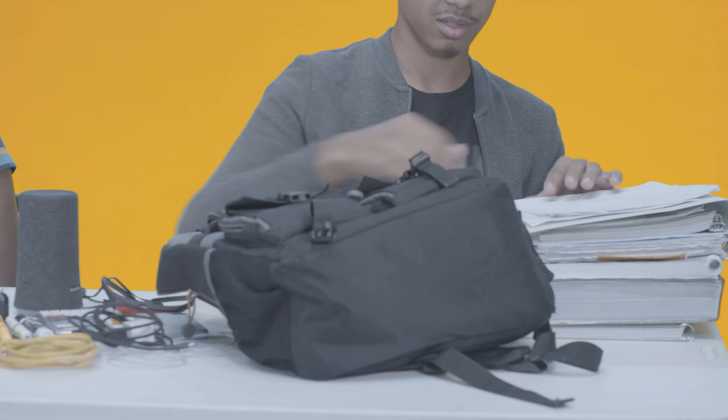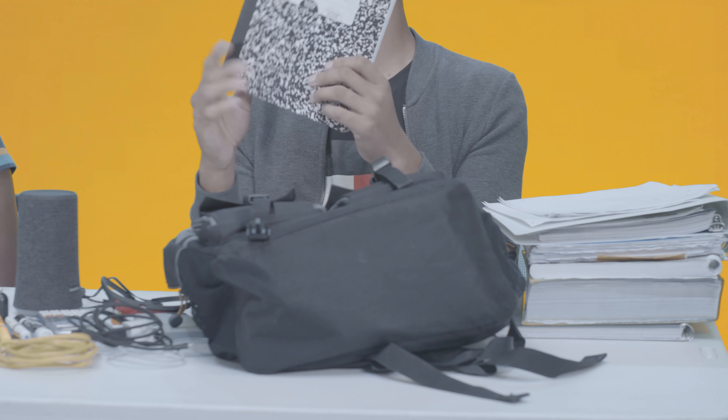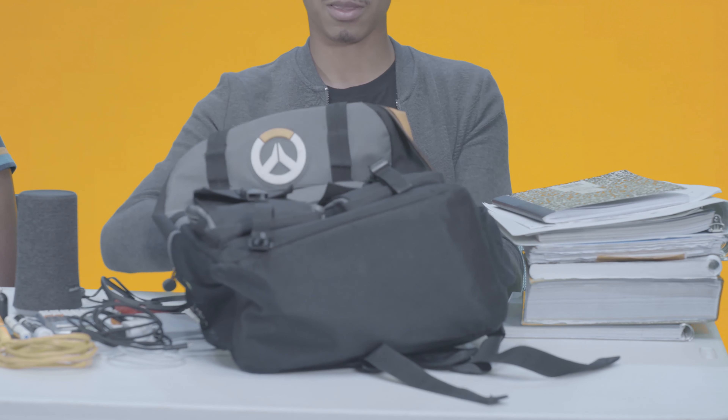Random notes, a speaker, headphones, a five-subject notebook for my entire life, a public speaking notebook, random tests and quizzes, a chemistry lab book, a Surface Pro, and a cord for it. That's it.